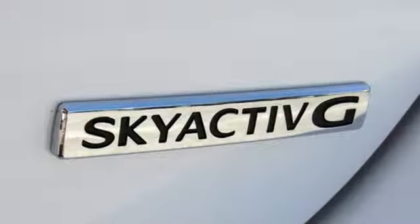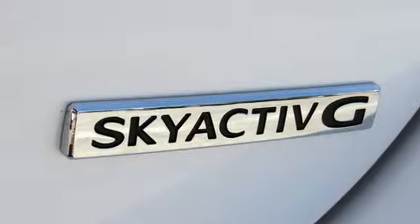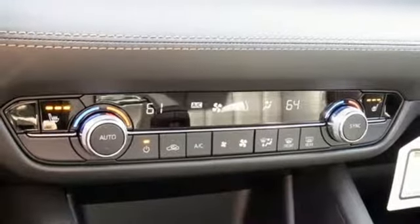Automatic transmission, power sliding and tilting sunroof, gas pressurized shocks, and an inline 4-cylinder engine.